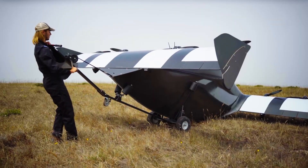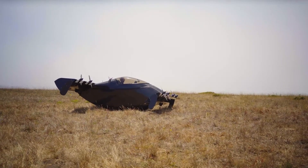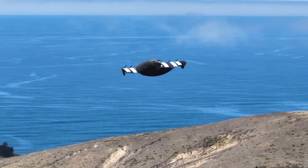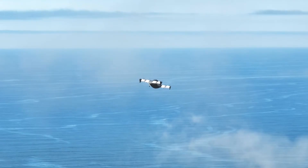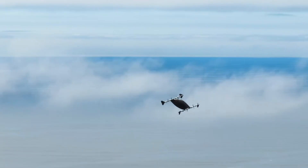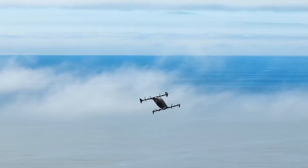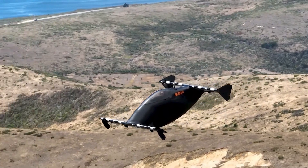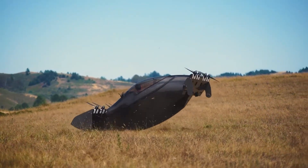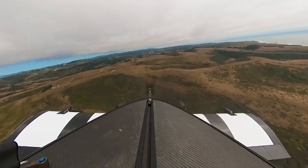The Pivotal Helix is a revolutionary step forward in the world of personal aviation, combining cutting-edge electric propulsion with intuitive design to make flying accessible to everyone. Classified as an ultralight electric VTOL, the Helix blends the best aspects of drone technology and small aircraft engineering, offering both vertical lift and efficient forward flight. This hybrid capability allows the aircraft to take off and land in tight spaces while cruising smoothly at around 55 knots — 100 kilometers per hour. It's powered by an 8 kWh electric battery system, providing a range of more than 20 miles on a single charge.